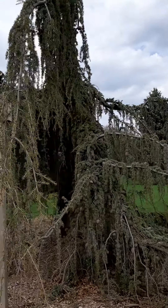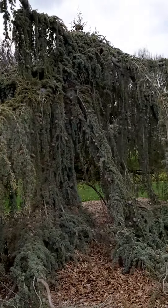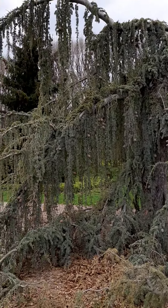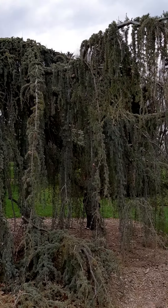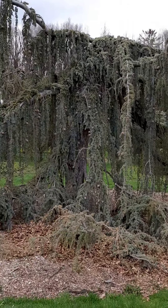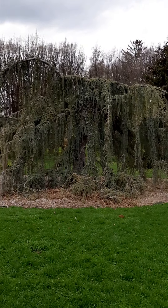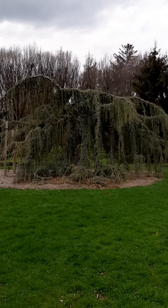I think it looks at its best from the front here, which I'm just coming around to now. Look how cool that is. Very, very cool. I'll just back up — that's probably like 30 feet tall or so. Blue weeping atlas cedar.